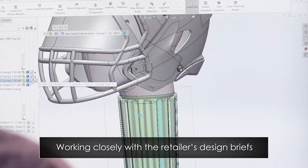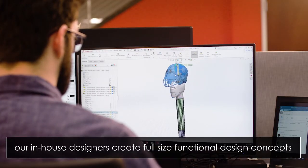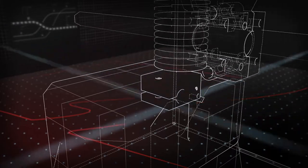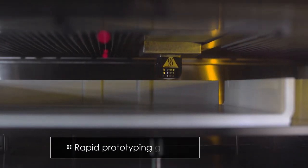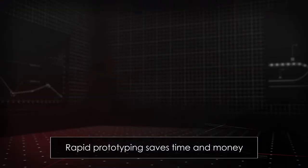Working closely to each retailer's design brief, our in-house design teams use the latest state-of-the-art software and large-format 3D printers to quickly create full-size, functional design concepts. Our rapid prototyping allows our engineers to perfect the design so that multiple trial tooling iterations are a thing of the past, saving time and money.